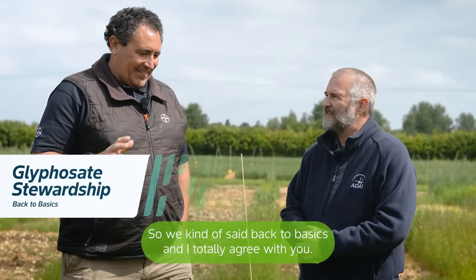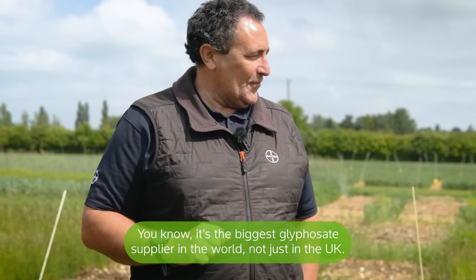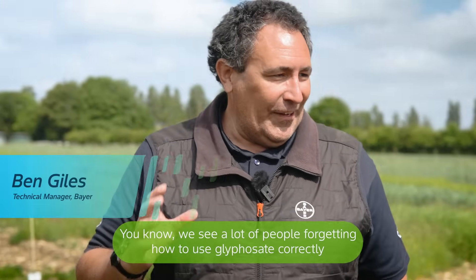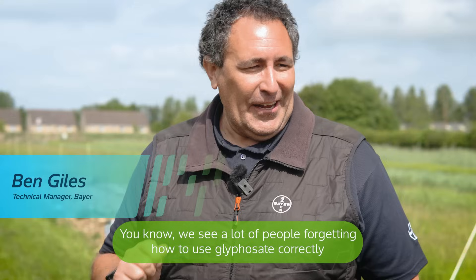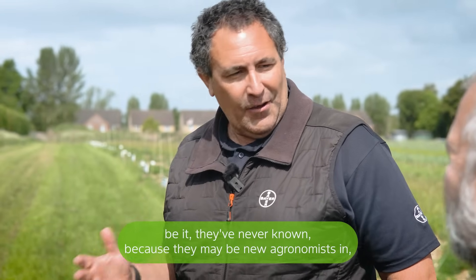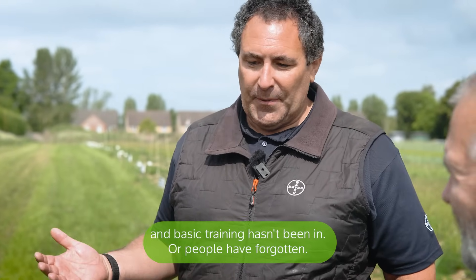We've kind of said back to basics, and I totally agree with you. As the biggest glyphosate supplier in the world, not yet the UK, we see a lot of people forgetting how to use glyphosate correctly — be it they've never known because there may be new agronomists in and that basic training hasn't been there, or people have forgotten.